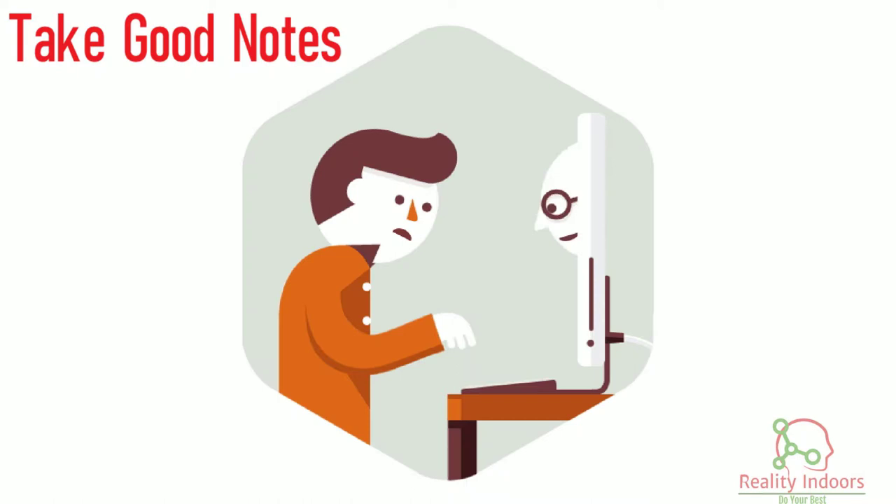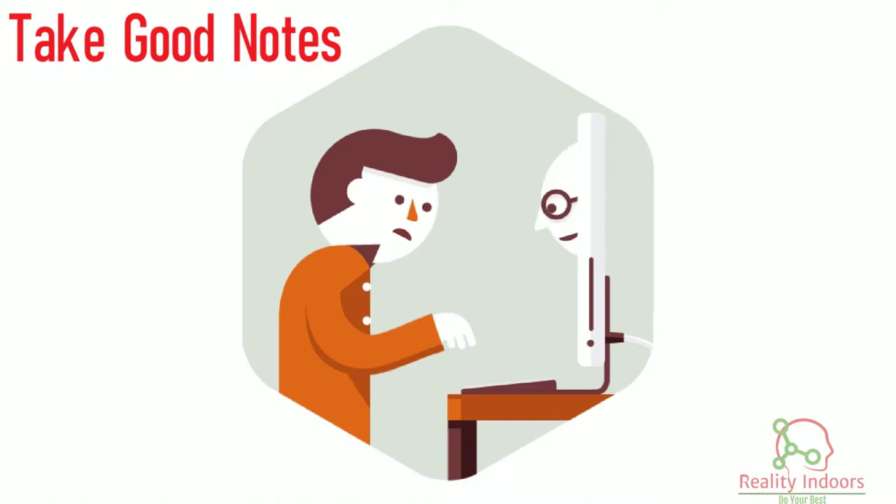Technique 4: Take good notes. Find a note-taking method that works for you and expand on them after your class lecture to increase retention and understanding.